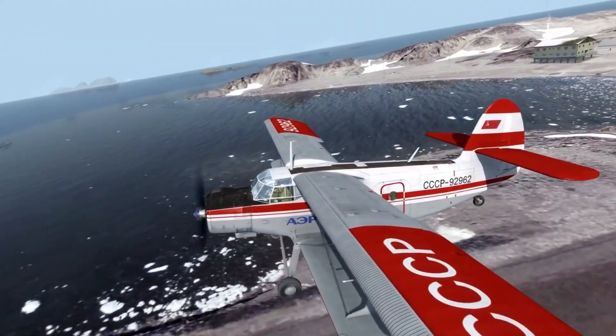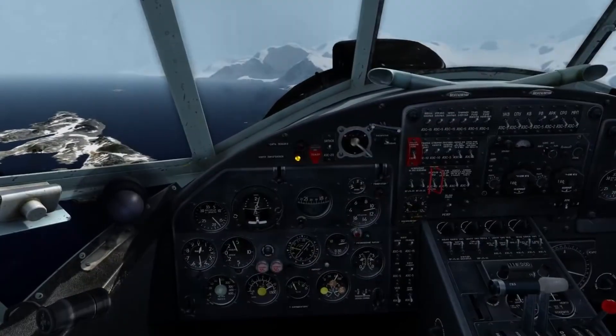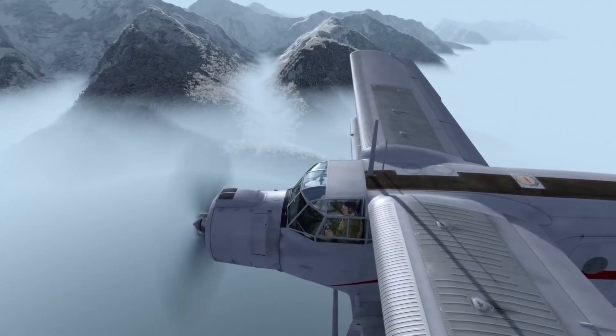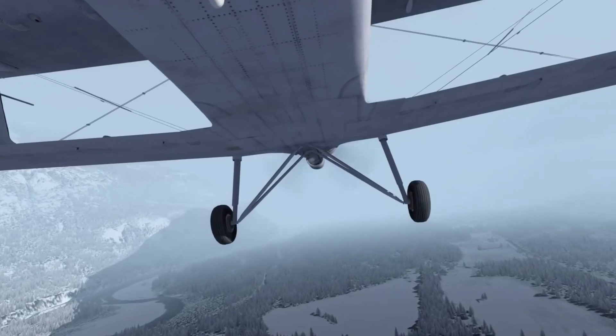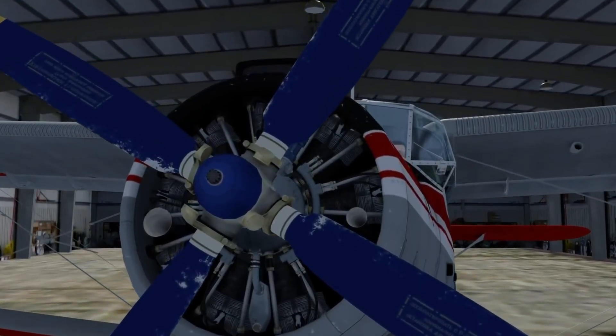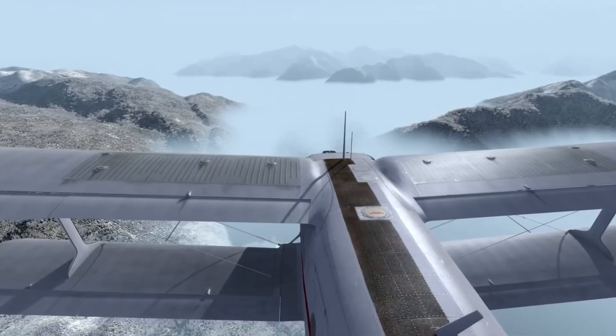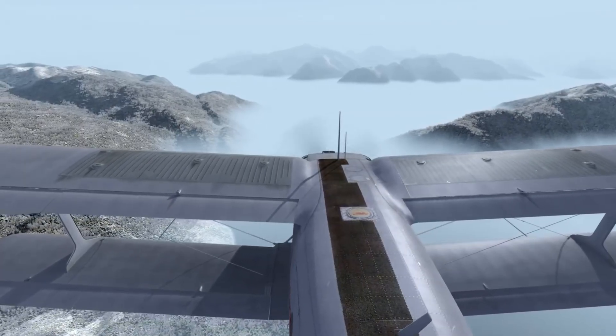With a stall speed around 30 knots, it can fly so slowly that in a strong headwind it appears almost to hover. Combining durability, versatility, and unmatched STOL performance, the Antonov AN-2 has remained a stalwart of utility aviation for over seven decades — a true legend capable of reaching places few other aircraft can.